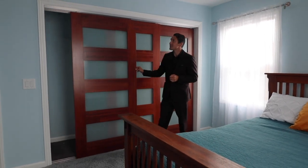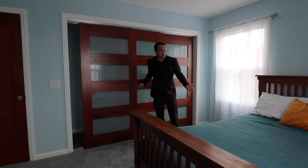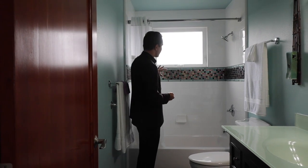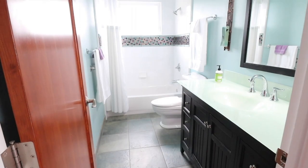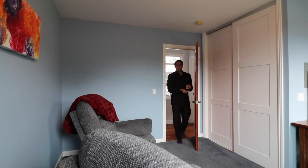Bedroom one has ocean views out the window and also has custom closets that were designed by the owners. Fresh brand new carpet as well. Added bathroom inside — a tub and shower — has iridescent tiles that were custom picked out, green motif.